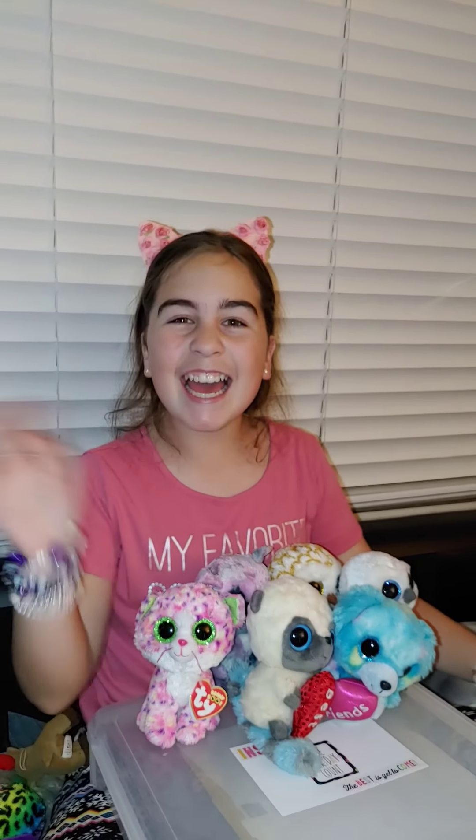I'll continue with owls and do this golden owl. It's another owl — it has golden eyes, and they are sparkling. It has brown little feet and the rest is white. It's so soft. Its name is Swoops.